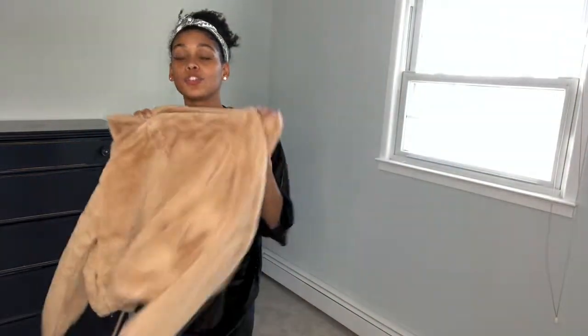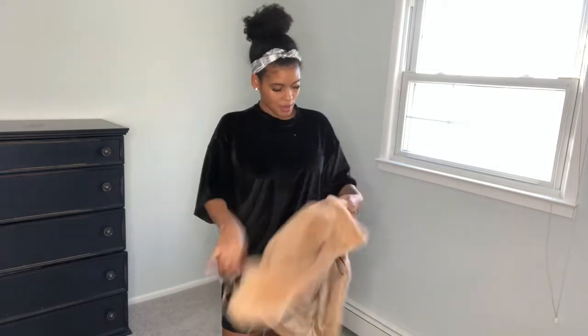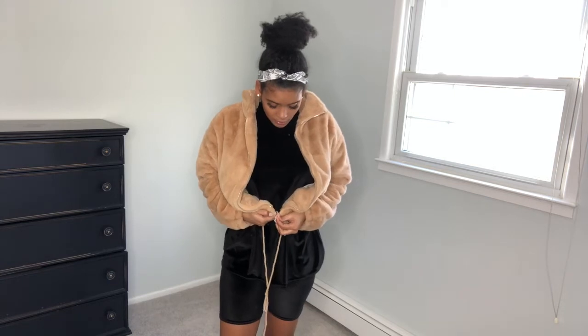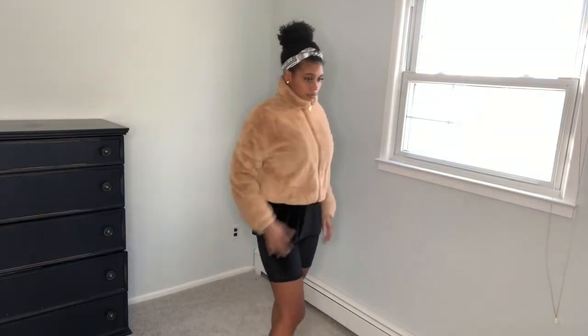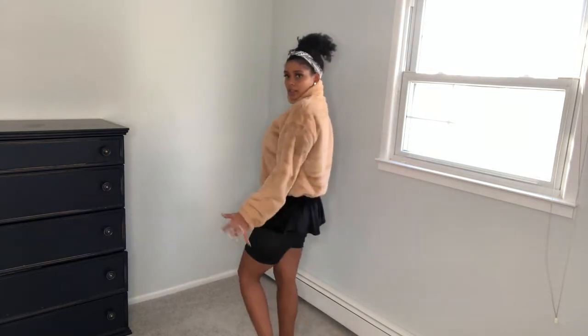All right, I know this is a boohoo haul but I got these two jackets from Missguided. This jacket is so cute — it's cropped, so soft, and it has a lining inside. It's like a real teddy bear, something you want to snuggle with. Good for a date! How do you like this? He gives it a 13 — so that means he really likes it!